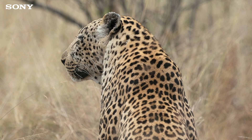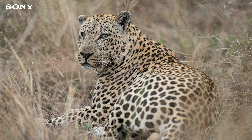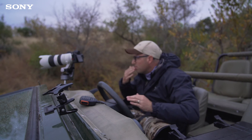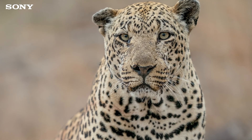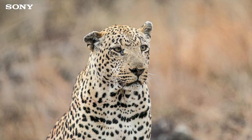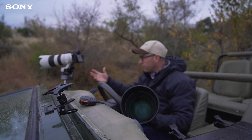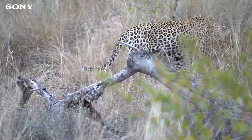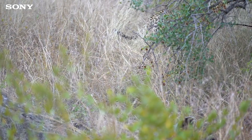Oh yes — as he looked back at me there, the eye autofocus grabbed his eye, allowing me to just focus on composition. I don't have to move my focus spot around — it automatically finds the eye, locks onto the eye, and I can shoot. I'm shooting as fast as I possibly can just to make sure. I probably took 50, 60, 70 shots there. When I go into editing, I will look for the one I want and disregard the rest — that's the key to the way I edit.